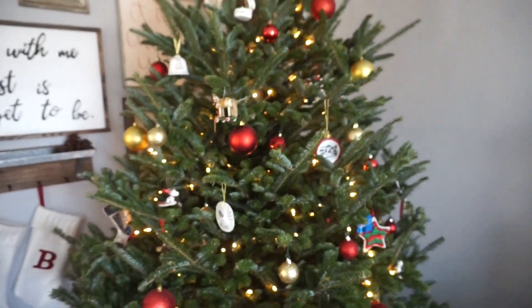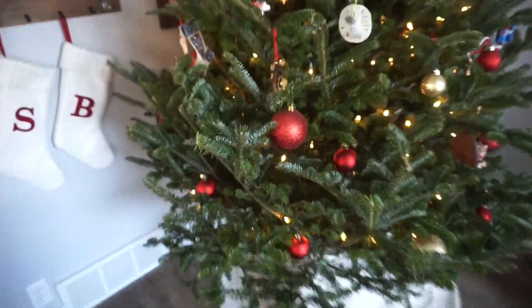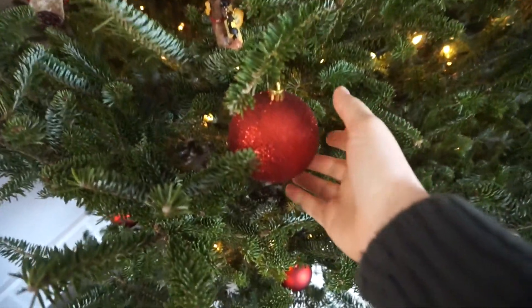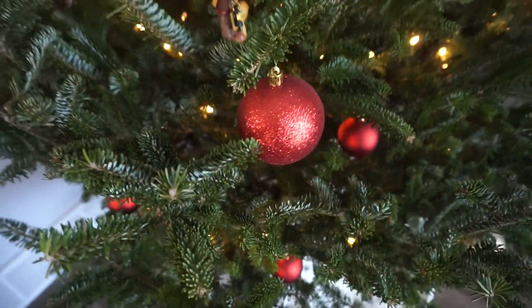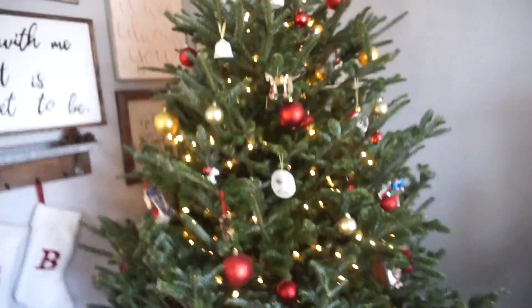I hope you enjoyed watching us decorate our tree. We had a lot of fun — it's our favorite time of year. We love getting real trees. All of our decorations — I think we got them from Menards and a few from TJ Maxx, like these really shiny red ones. We've had this red and gold theme for a few years.